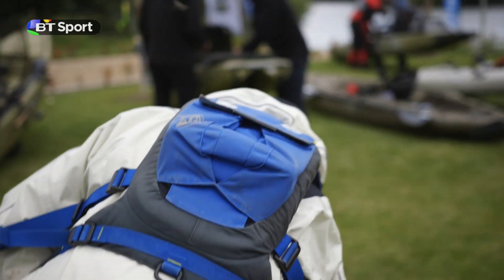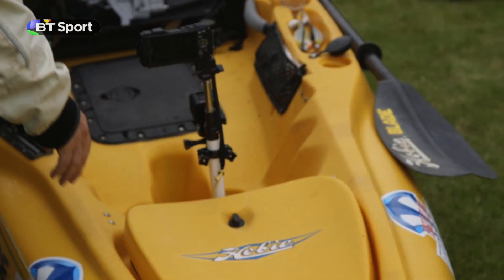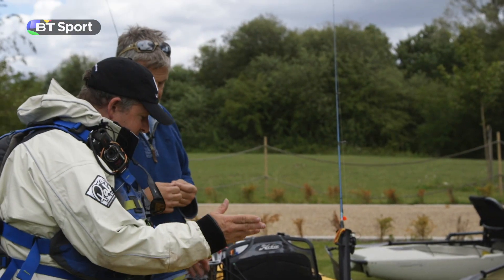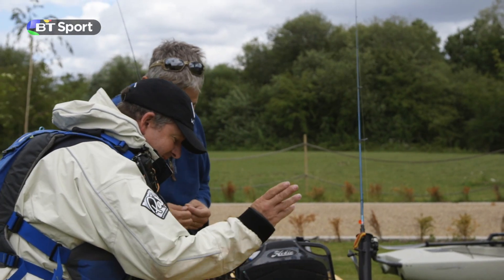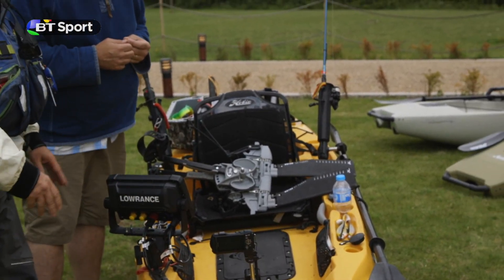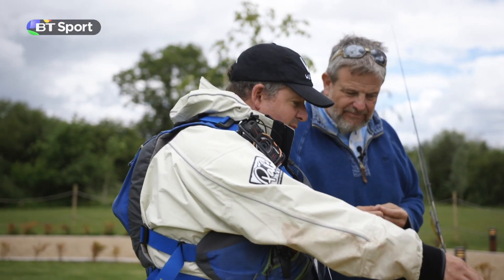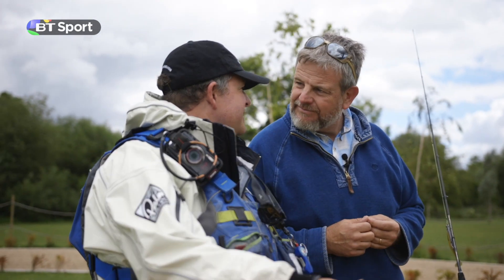Starting from the front, there's a nice hatch where you can put all your gear in — really nice bit of space. We've got loads of big boys' toys: cameras, GoPros, fish finders. The interesting thing about this kayak is we've got a paddle, but paddles are so yesterday.